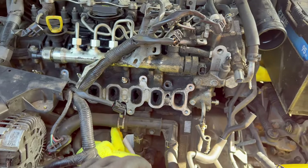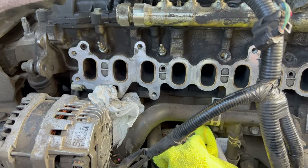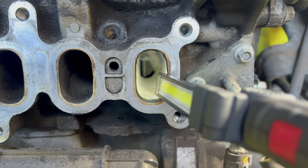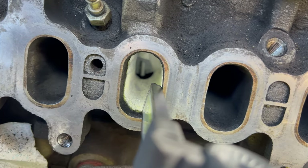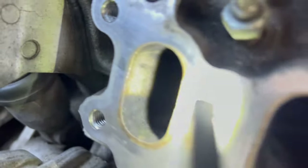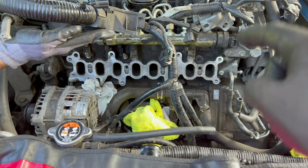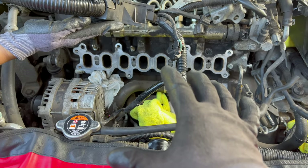Now we are done with the cleaning and the ports look a lot better than before. From inside you can see the actual wall — and the walls are clean. Before putting things back together, make sure you turn the wheel at least two full turns so the engine is turned over freely, nothing is blocked, and nothing has gotten into the cylinders. Once verified, you can put the parts back together.